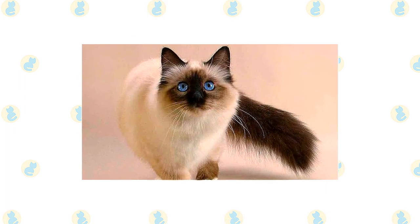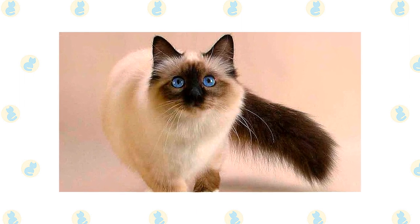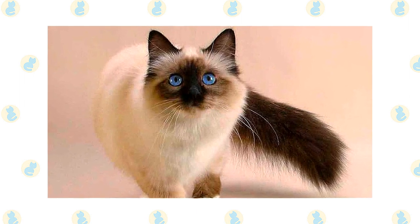The fine, silky coat of the Balinese is easily cared for. Comb it once or twice a week with a stainless steel comb to remove dead hair. A bath is rarely necessary.